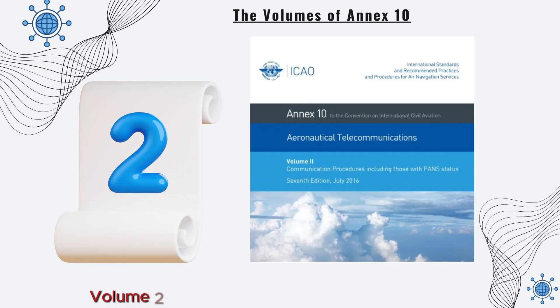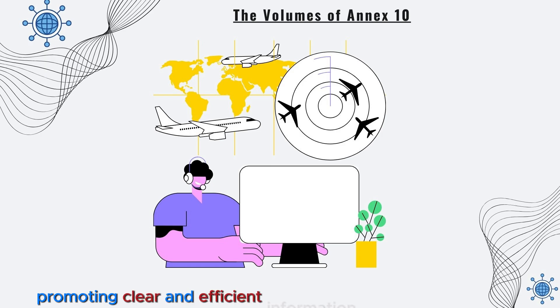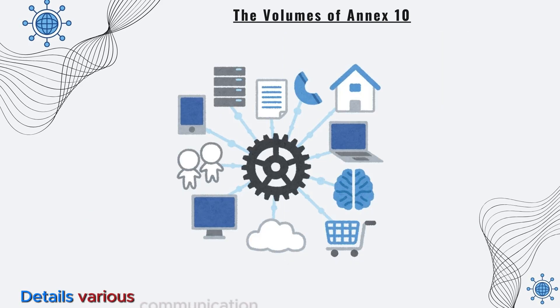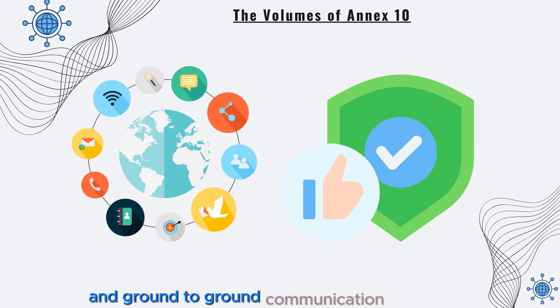Volume 2, Communication Procedures, outlines procedures for air traffic communication, both fixed and mobile, promoting clear and efficient information exchange. Volume 3, Communication Systems, details various communication systems used in aviation, including voice and data links, for seamless air-to-ground and ground-to-ground communication.